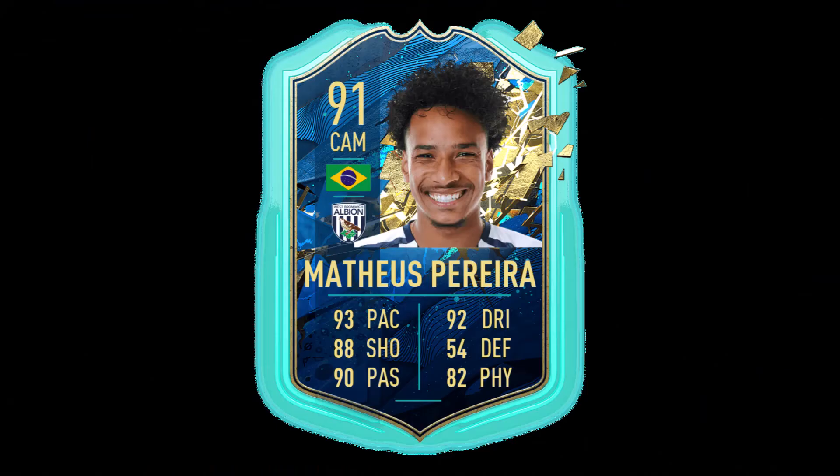In CAM we have a 91 overall Mateus Pereira. He is Brazilian and plays for West Brom. He's got 93 pace, 90 passing, 92 dribbling, and 88 shooting.